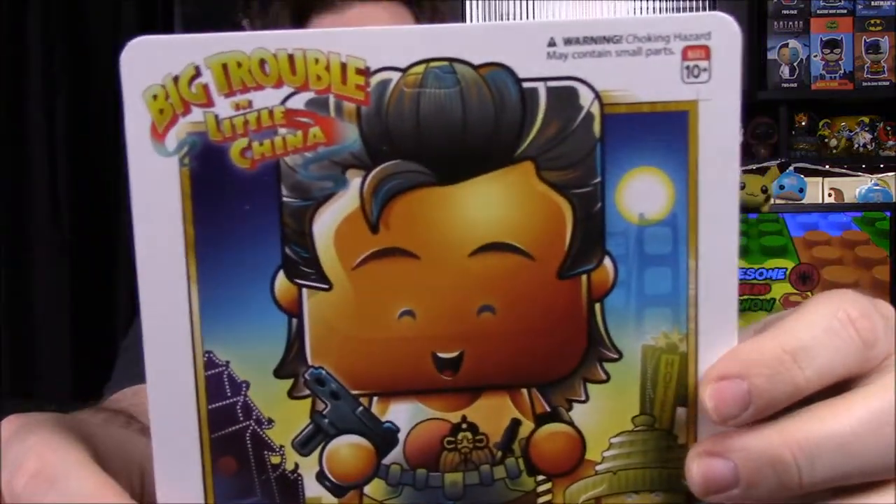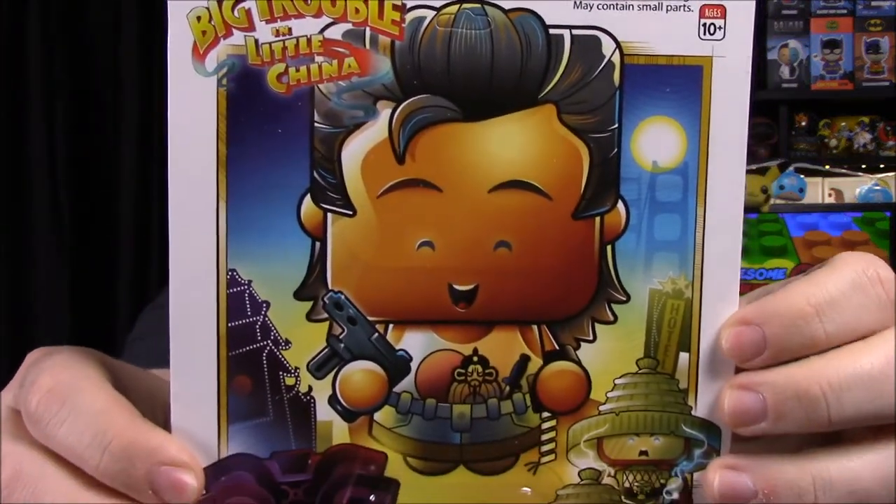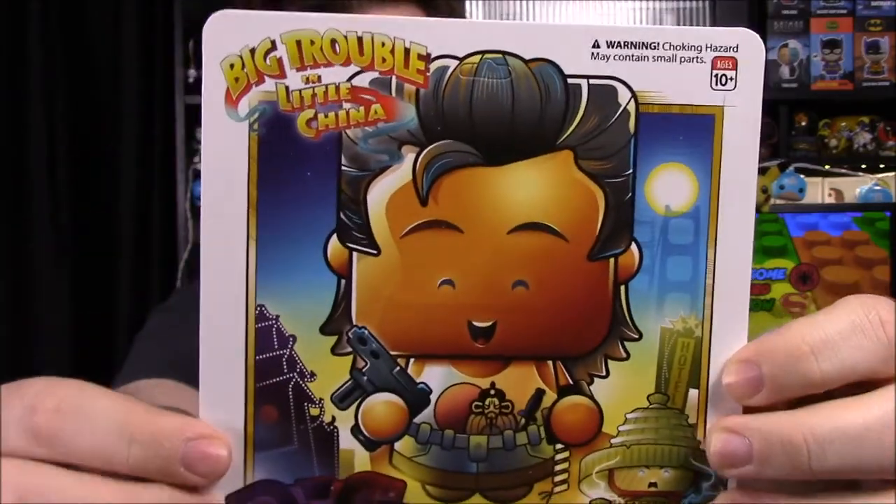We'll look at that at the very end. Here's our pin — it's a Big Trouble in Little China pin. I have no clue which character we got; I assume we'll have to look at the back. These are called Pin Pals. Here's a picture of the box so you can see what the characters look like in the pins.